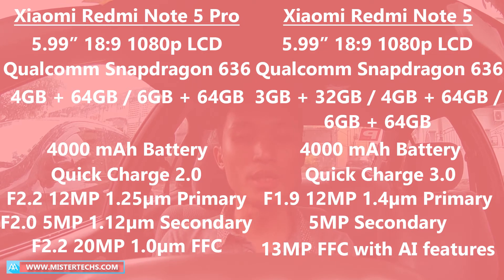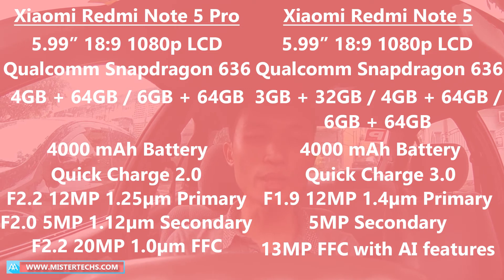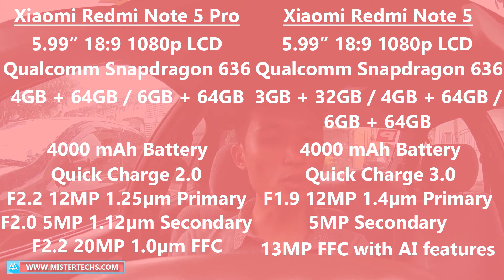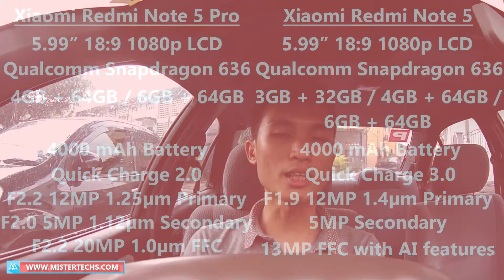As for the front-facing camera, the India version of Redmi Note 5 Pro sports an F2.2 20MP sensor with 1.0μm pixel size, while the China version of Redmi Note 5 sports a 30MP sensor. The China version will also come with a lot of AI features for both the rear camera and the front-facing camera.